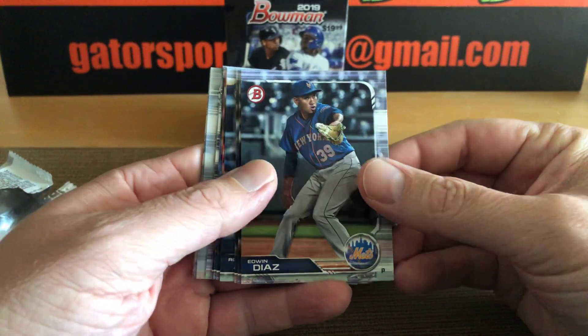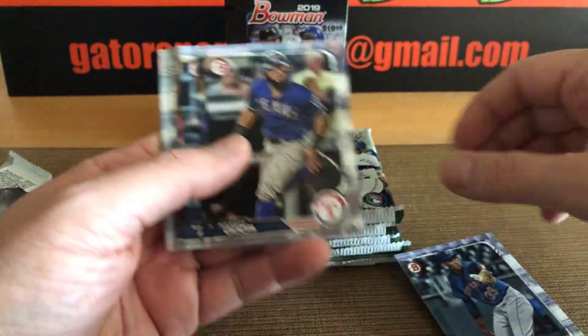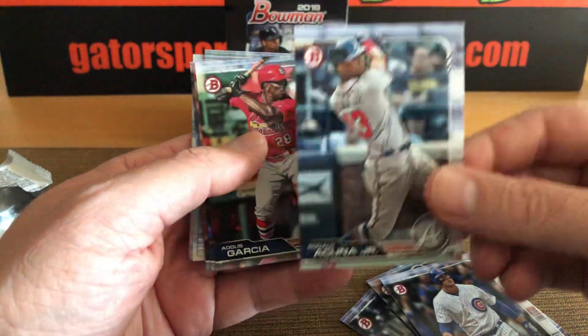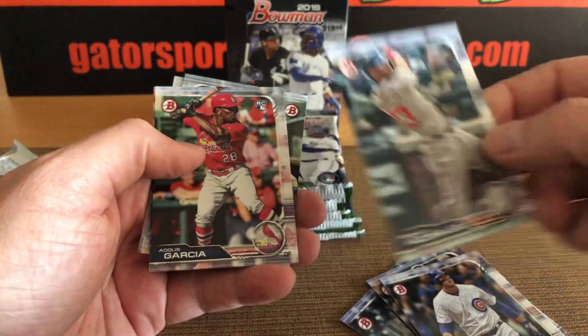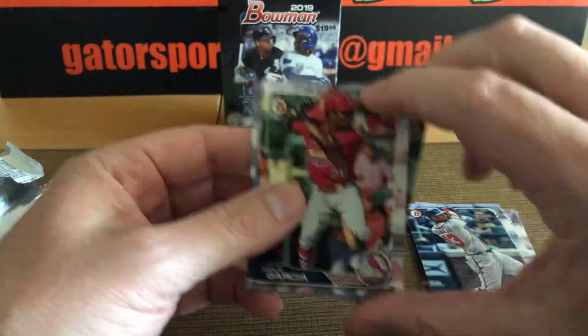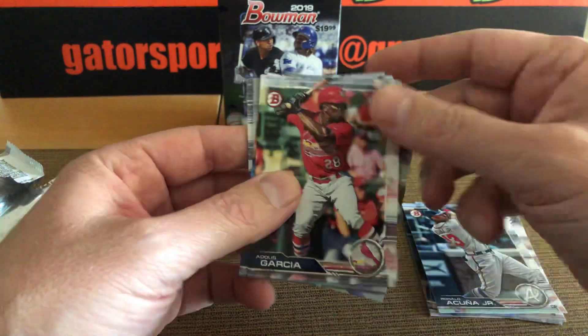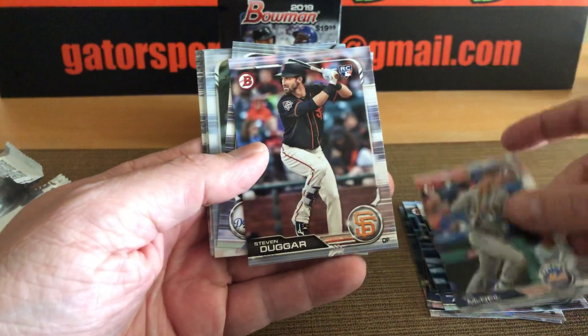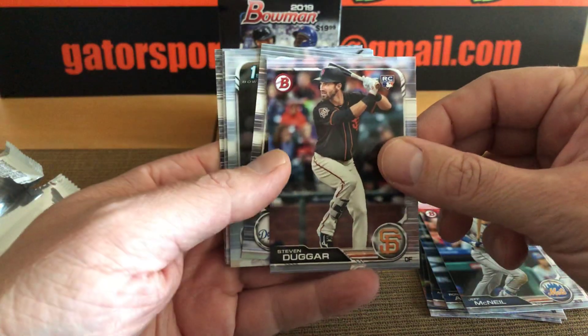Edwin Diaz, Odor, Rizzo, Acuna — there's our look at Acuna paper. There we see the RC for the rookie card, it's going to be in the corner. Garcia. Jeff McNeil, hitting up a storm for the Mets. Duggar rookie.